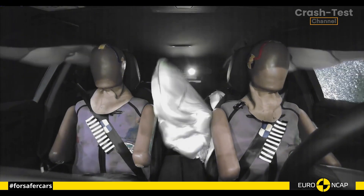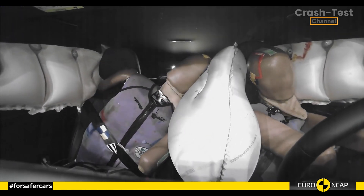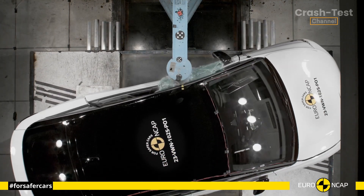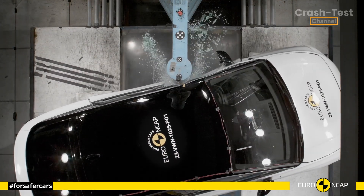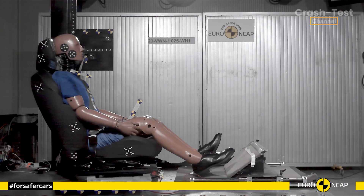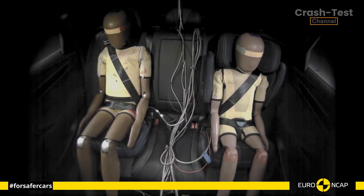And what happens in a crash from the far side? Well, Volkswagen has thought of that too. The ID.7 comes equipped with a countermeasure to prevent occupant-to-occupant injuries, and this system performed admirably in the tests. Not only does the car keep you safe, but it also ensures your fellow passengers are well protected.